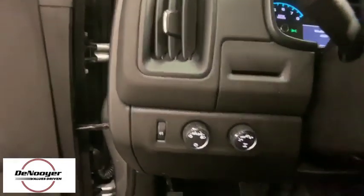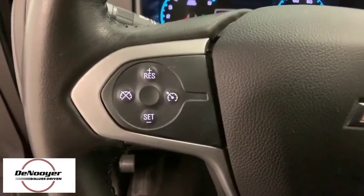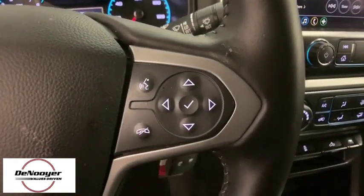Panic alarm, tachometer, overhead console, remote keyless entry, cloth seat trim, front bucket seats, front reading lamps, power seats.